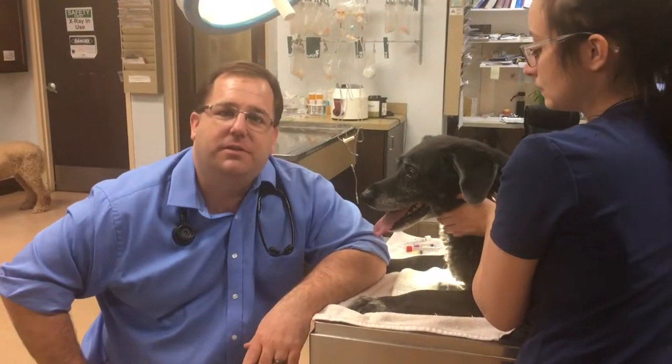Alright guys, welcome back. This is Dr. Travis McDermott and we're doing another video today. This one's going to be on unlocking the mystery that is the back of the clinic. Many people have been to the vet clinic and had their pet taken to the back by a technician or a doctor and had something done. It can be scary when we don't really know what's going on, so I want to try to unlock that mystery for you.